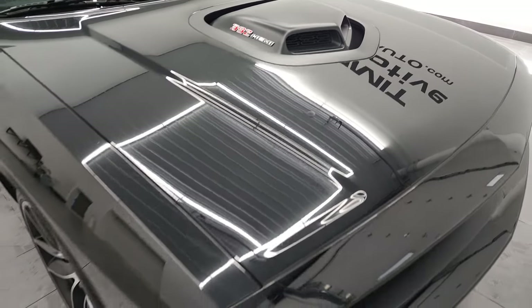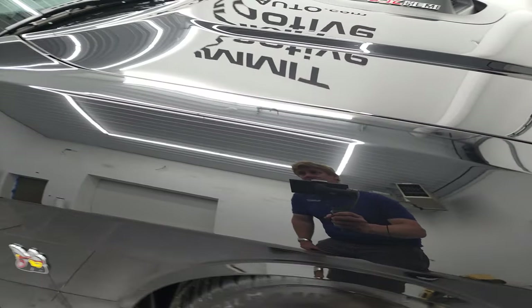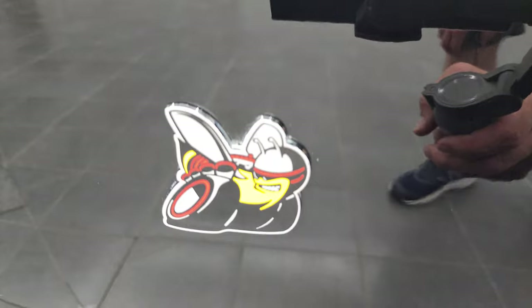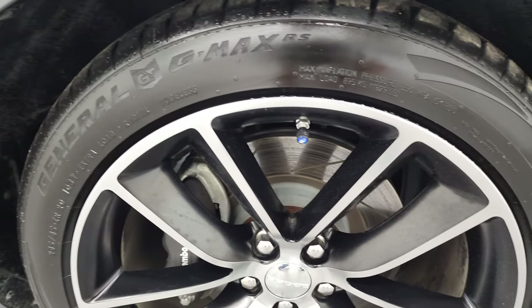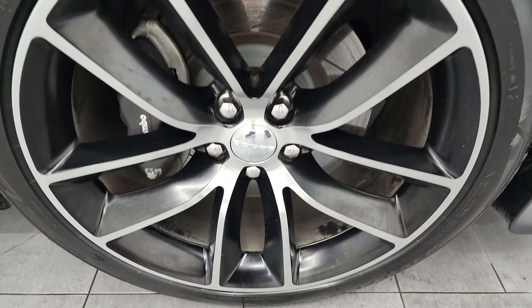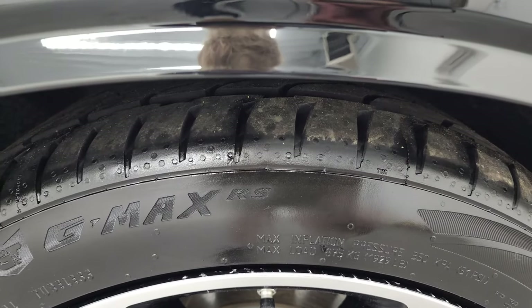We'll open up that hood at the end of the video. Coming around to the passenger side, just as clean as that driver's side — no dents or dings on that fender. You get the Scat Pack badge on there. Passenger side rim has no major scuffs or scrapes. We may have put these tires on — they are very new.